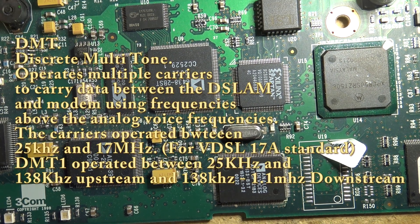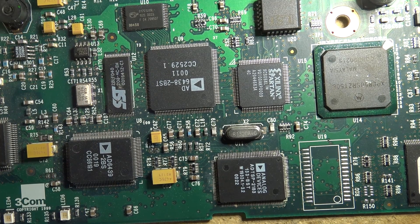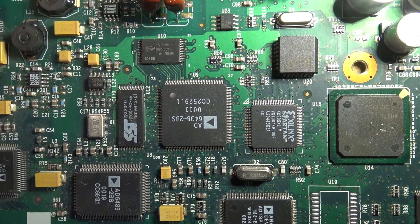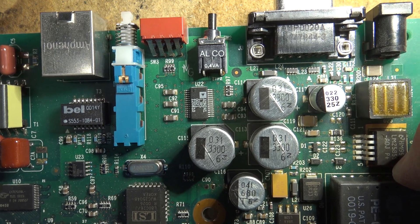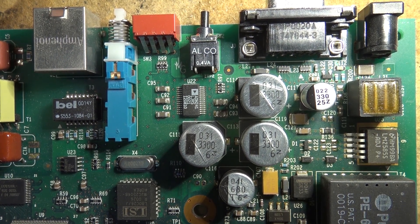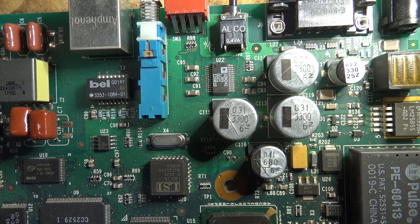DMT 1 stood for Discrete Multi-Tone — just one of a couple of different standards around at the time. This was long before I was in the telecom business. When this came out I was still in the TV repair business, so I didn't study much about what was going on with internet. We had basically one choice — the cable company, which gave us about two megabits down and 128k up. I had a hate on for the cable company and had nothing to do with them.